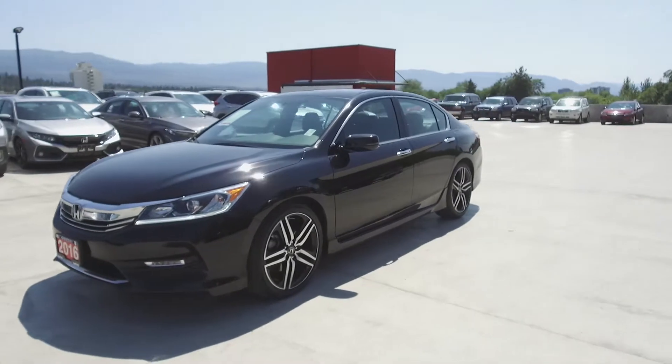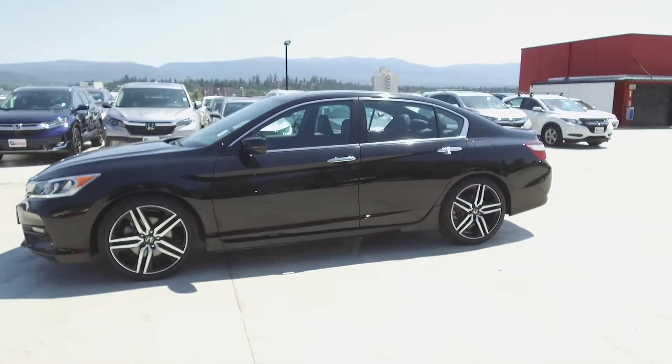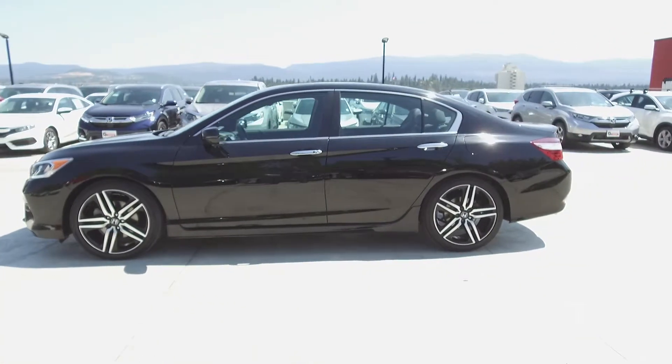This Accord has had no accidents or damage, is a BC vehicle, comes with all-weather floor mats, was driven by non-smokers, has low kilometers, and has not had any pets in it.